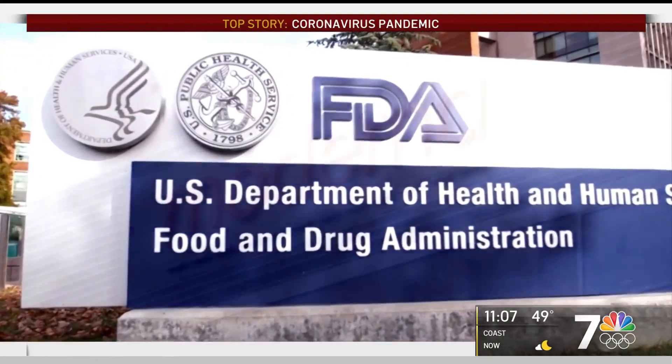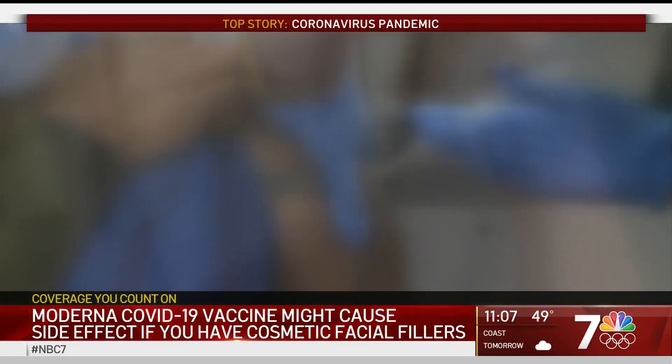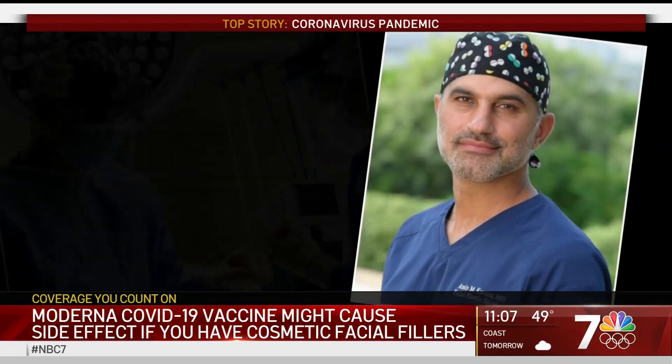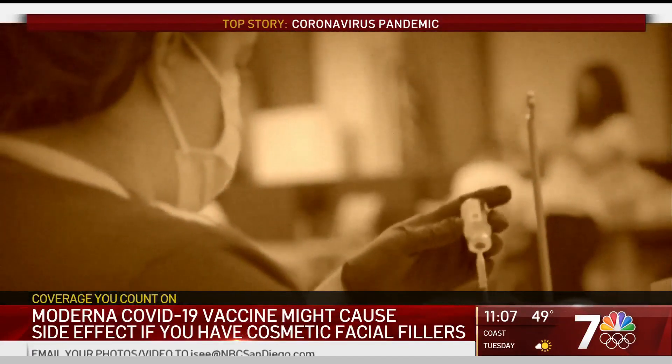The FDA Advisory Committee reviewing the new Moderna vaccine noted a specific side effect involving several trial participants who have cosmetic facial fillers. Carmel Valley Facial Plastic Surgeon Dr. Amir Karam says specifically facial swelling was seen in a small number of trial patients.